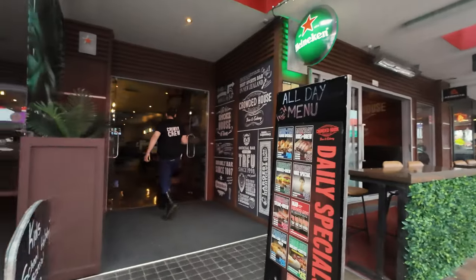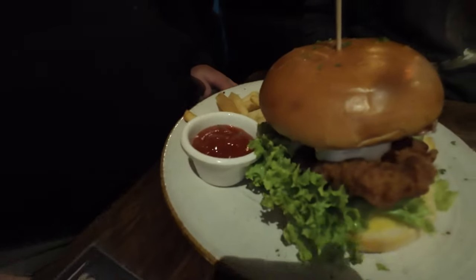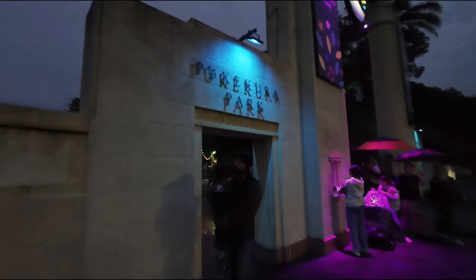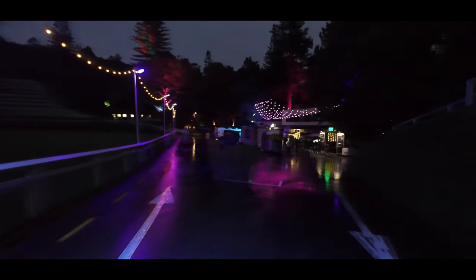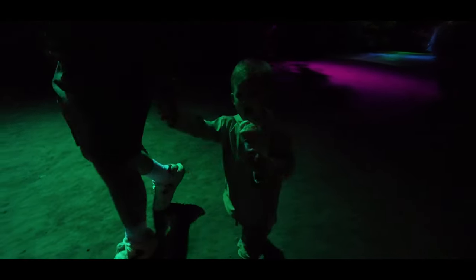Heading up to the Crowded House — pretty cool eatery. Checking out the festival lights now. Look at the baby! Apparently it's pretty highly rated so it's going to be a pretty cool thing. Hello — is that a good ice cream, Harlan?